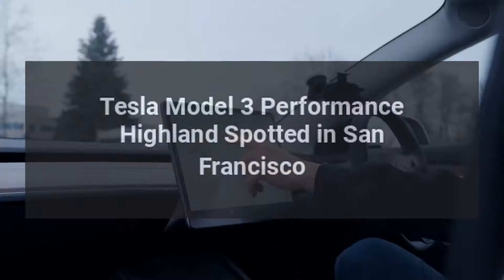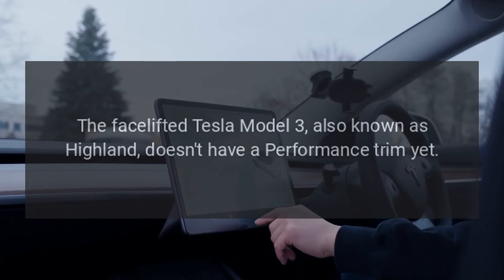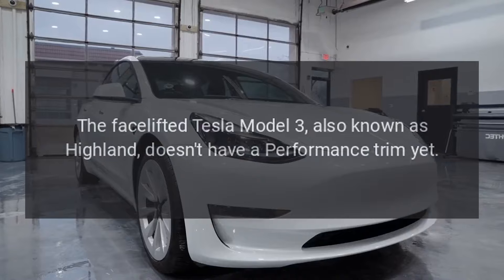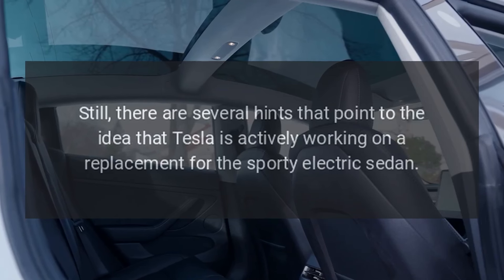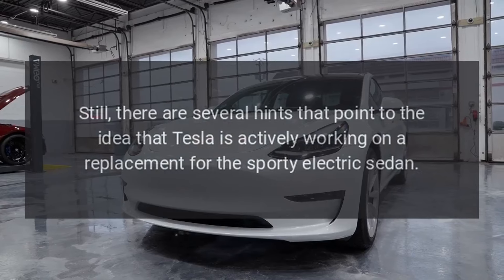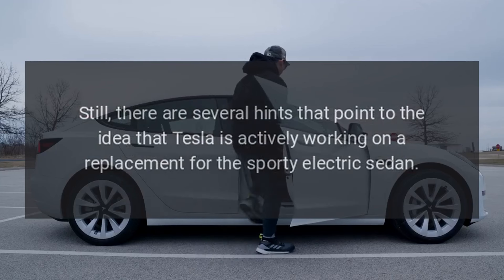The facelifted Tesla Model 3, also known as Highland, doesn't have a performance trim yet. Still, there are several hints that point to the idea that Tesla is actively working on a replacement for the sporty electric sedan.